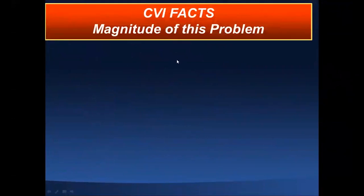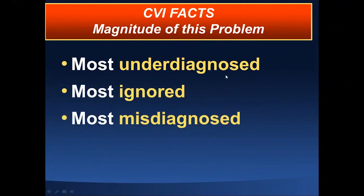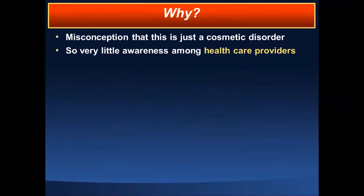Chronic venous insufficiency is the most underdiagnosed, most ignored, and most misdiagnosed condition I know — some other condition is blamed, whether peripheral arterial disease, diabetes, or whatever else. It is also the most under-treated medical condition. Why? There is a misconception that this is just a cosmetic disorder, particularly in early stages when you see varicose veins and a little leg edema. There is so little awareness among the general population and among healthcare providers of various specialties.